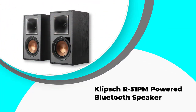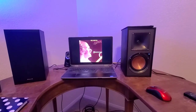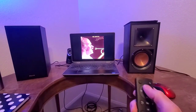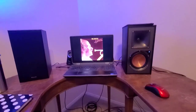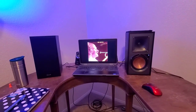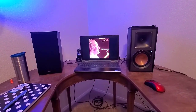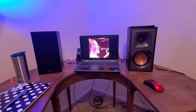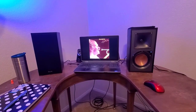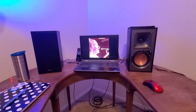Number 3: Klipsch R-51PM Powered Bluetooth Speaker. The Klipsch bookshelf speaker is a 5.25-inch speaker featuring Bluetooth wireless technology. These speakers are compact and emit sound that fills the entire space because of the built-in amplifier. Bluetooth technology allows you to connect to television, computer, cell phones, etc. Moreover, the speakers are equipped with analog RCA and USB inputs, catering to a diverse range of audiences. The speakers also feature dynamic bass EQ as well as custom-tuned amplification.